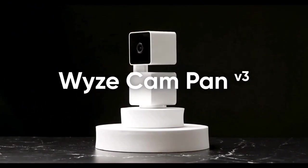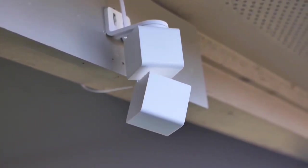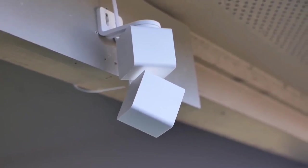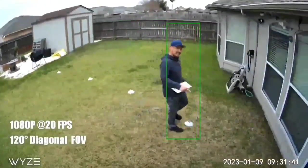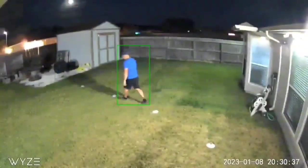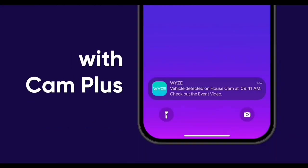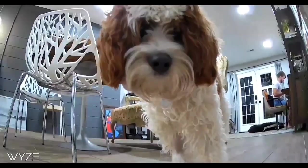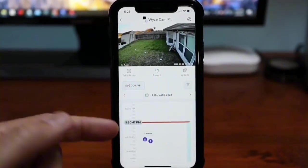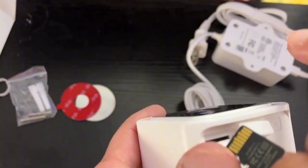Say goodbye to noisy surveillance. Engineered for speed, precision, and quiet operation, the Wyze Cam Pan V3 works discreetly. No clunky gear sounds to disturb the peace — just smooth and efficient monitoring. Nighttime surveillance gets an upgrade with color night vision. Record in vivid color, even in environments 25 times darker than traditional cameras. The Wyze Cam Pan V3 has you covered with 24/7 continuous recording when equipped with a 32GB microSD card, sold separately.